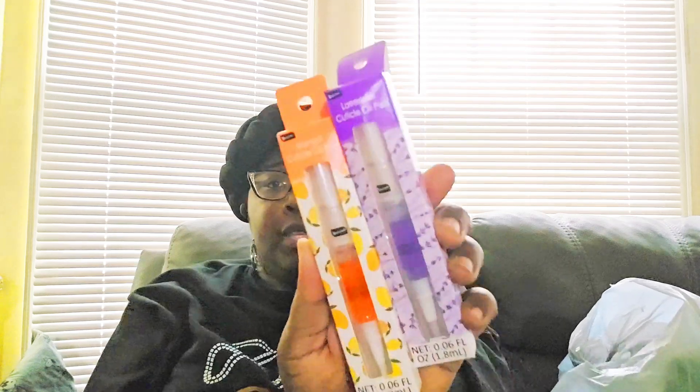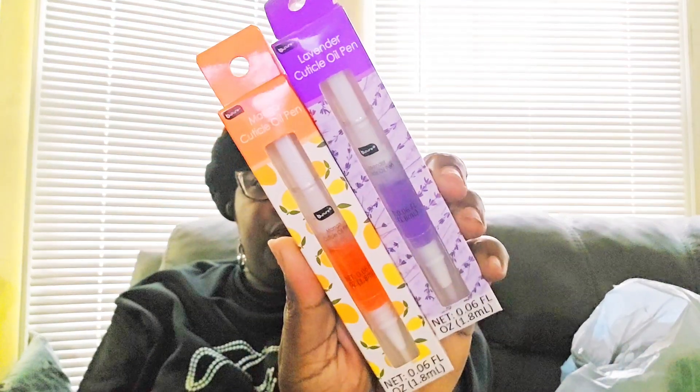I picked up two cuticle oil pens — one in lavender and one in mango. I've already opened the lavender one and it's really nice on the cuticles. I put it on the day I took my nails off, which is why my nails aren't done — excuse my fingers. The oil worked fine. I also picked up the Beauty Intuition Big Curl Lashes mascara in black.